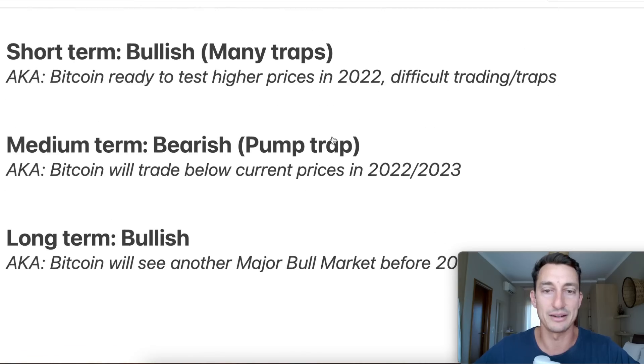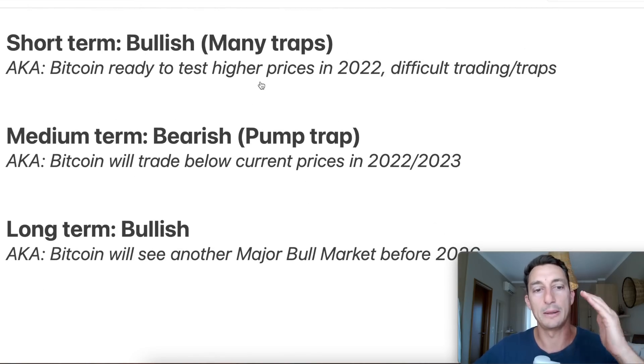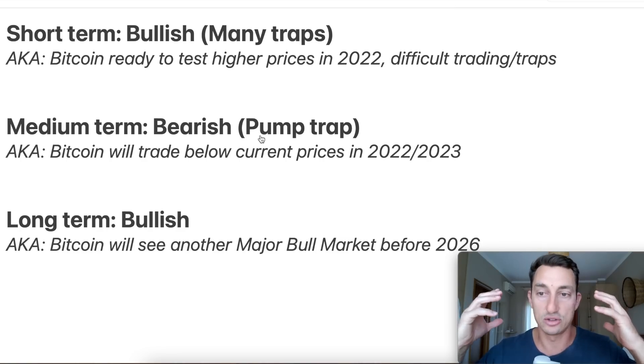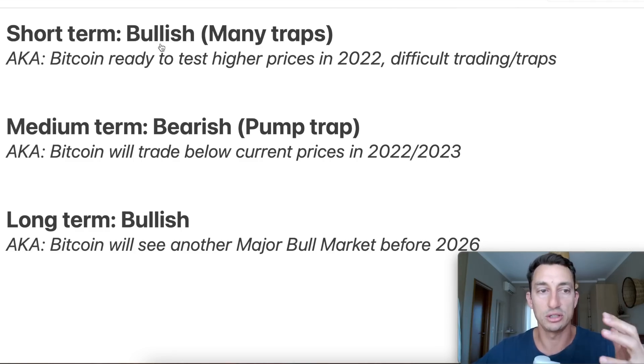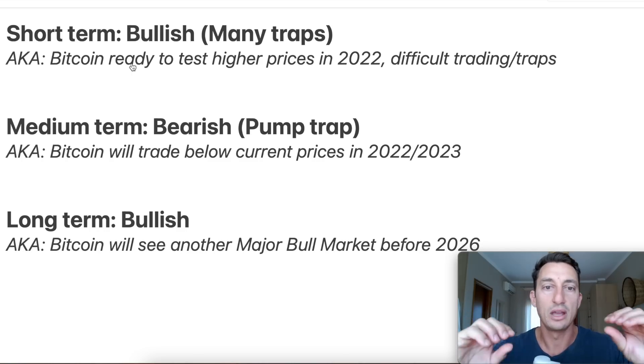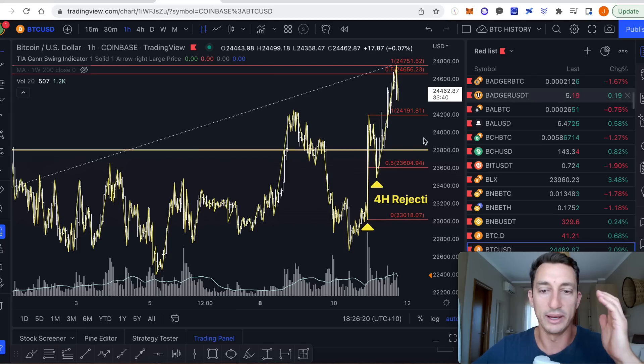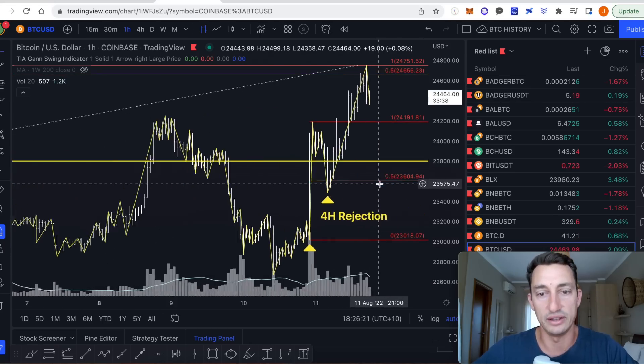Remember what we've been covering over the last several days here - short term, medium term, long term. This has remained the same and the plan has basically been to a T on point. The bullish short term - just to make it very clear so that people can understand the difference between short term and titles and thumbnails and all that sort of stuff - short term pumps and dumps, these are the traps. That's why I'm still bullish. Bitcoin ready to test higher prices in 2022, but I think it's going to be difficult and it's going to be trading traps. We are 100% seeing that right now.